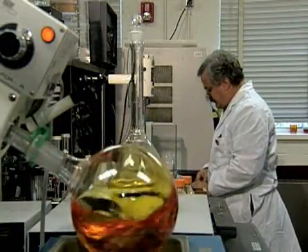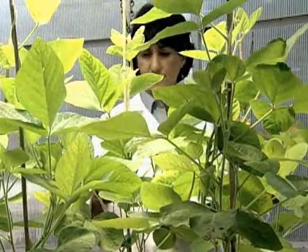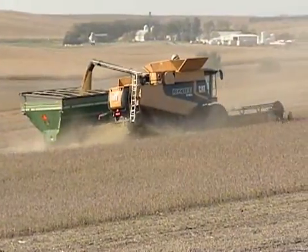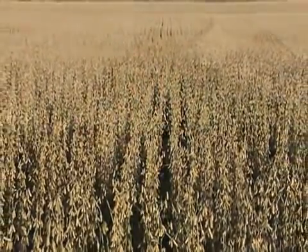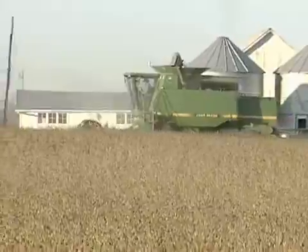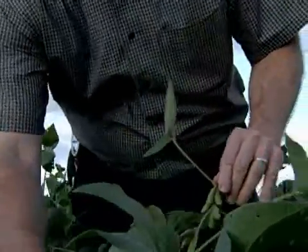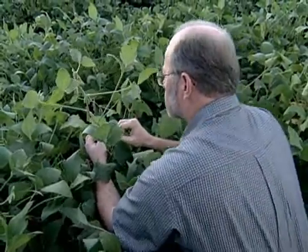Because checkoff funding helped sequence the soybean genome, the information is public, meaning all plant breeders can freely use the valuable information that can result in higher U.S. soybean yields. That's critical because demand for U.S. soy harvested each fall continues to grow. With that increased demand, we need to increase yields, so production research needs to be focused on increasing yield while at least maintaining or increasing quality.